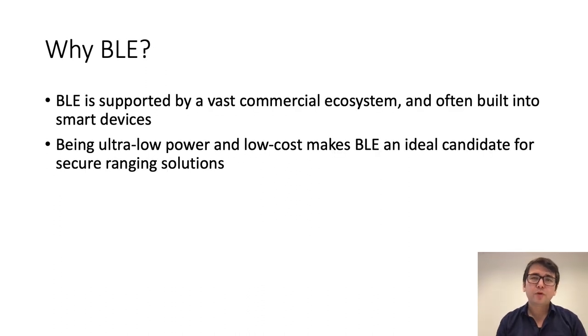At this point you may wonder why narrowband, or why in particular BLE. BLE is supported by a vast commercial ecosystem and is often built into smart devices. Functionalities like low power consumption and low cost make BLE an ideal candidate for secure ranging solutions.